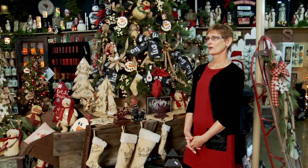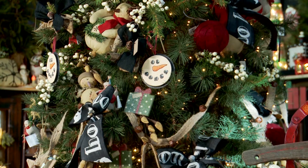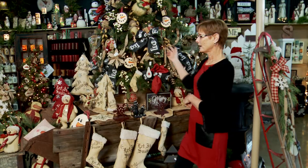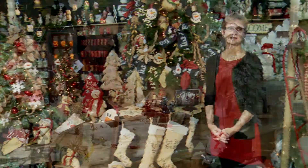This is a section where we show people what they can do with their trees. This one here was decorated and you can take anything off of it. Now if you want one already decorated, we have them here and you can buy the whole tree just like it is.